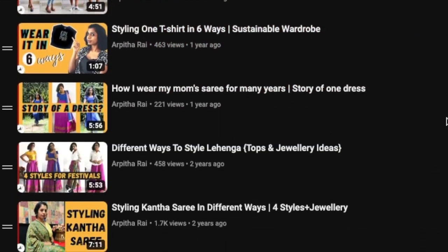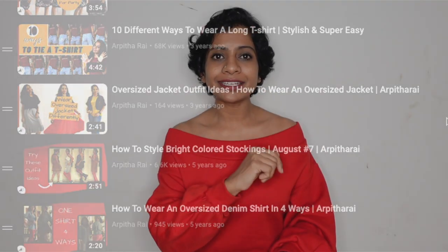Let's get into the video now. Use what you have — I talk about it all the time. You can try mixing and matching different items in your wardrobe to create new outfits. I have many videos showing how to wear one garment in different ways, and I've kept that link in the description box for you. If you are feeling creative, you could even try customizing your clothes by adding patches, embroideries, or other embellishments. There are many ways to get creative and make the most of the clothes you already have.